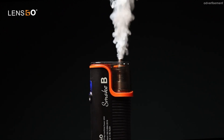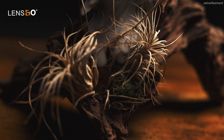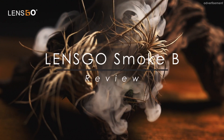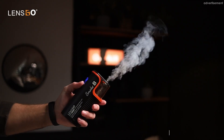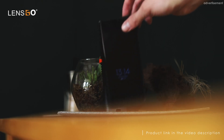The Smokebee is a mobile fog machine specially designed for use in photo and video projects. It offers a wide range of applications for creative use of fog effects. What makes the Smokebee so special is a permanently installed battery in combination with its compact design, which makes it about the size of a smartphone.